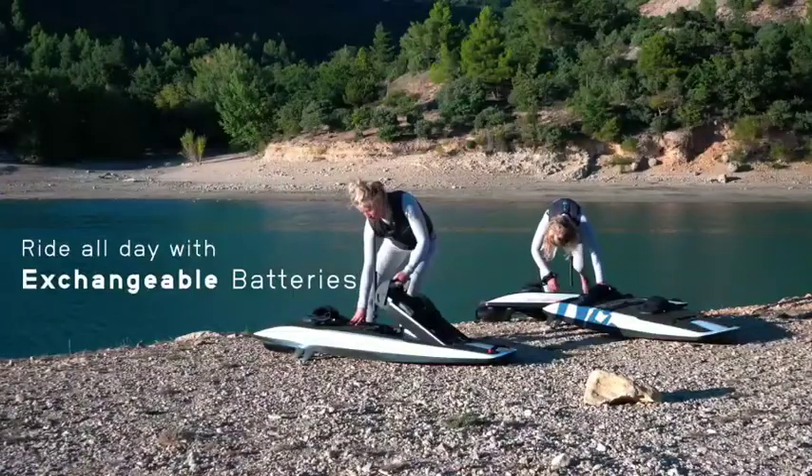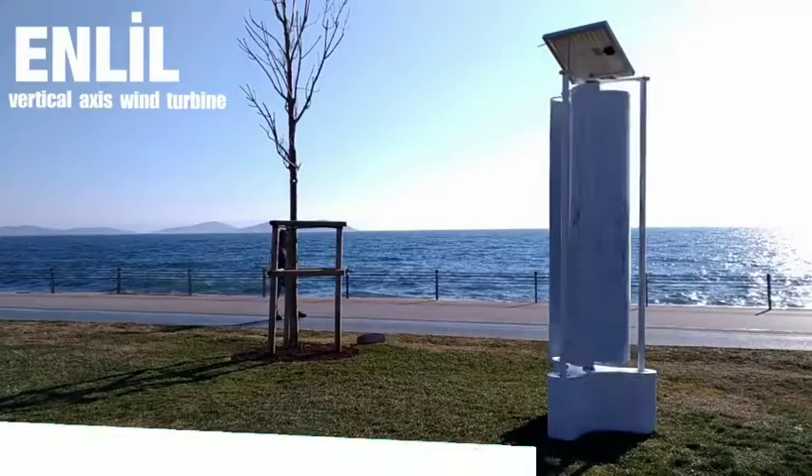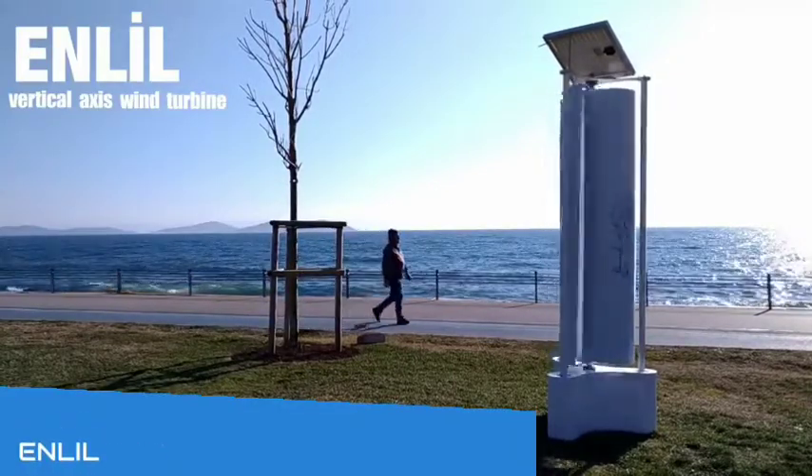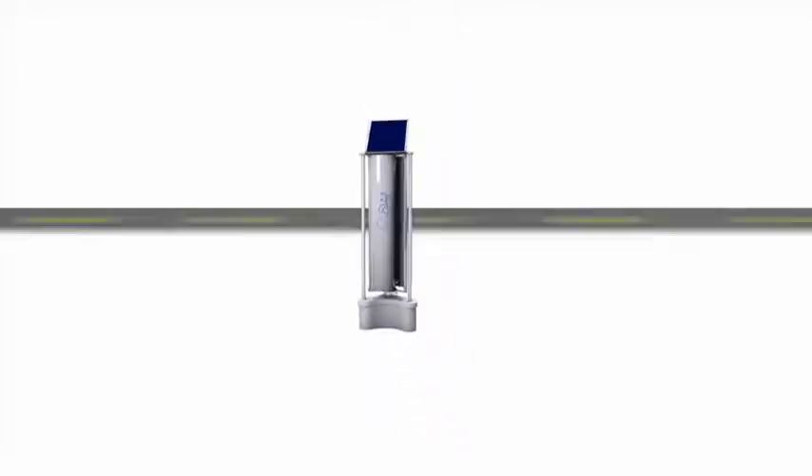It weighs around 35 kg and also comes with an exchangeable battery so that you can use it all day.